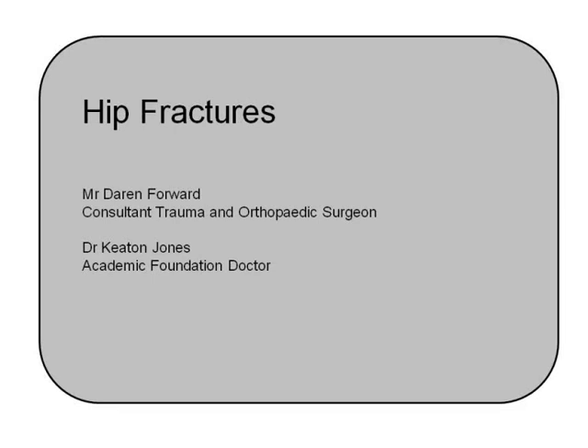I'm here with Mr. Ford, who is a Consultant Trauma and Orthopaedic Surgeon, and we're going to talk briefly about hip fractures. So first of all, why is it an important topic to cover?